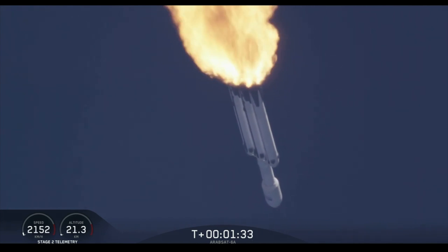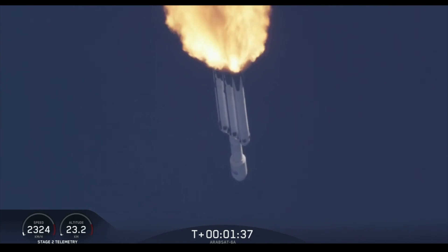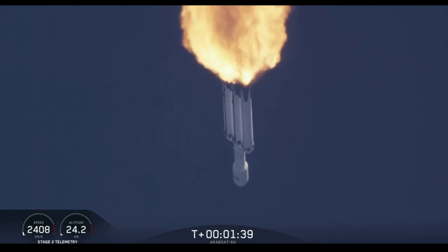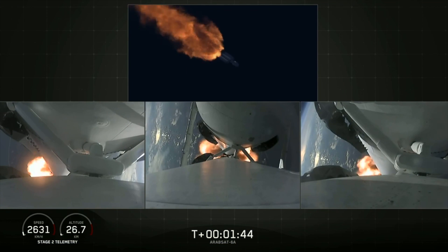Next event coming up is chill-in of the MVAC-D engine, getting the turbo pump ready to ignite the main engine on the second stage in another couple of minutes. Merlin engine performance looks good.